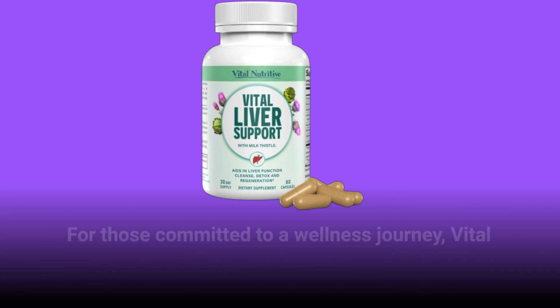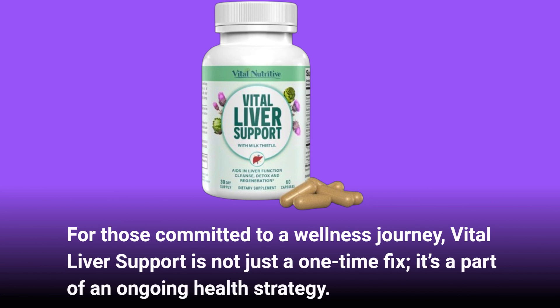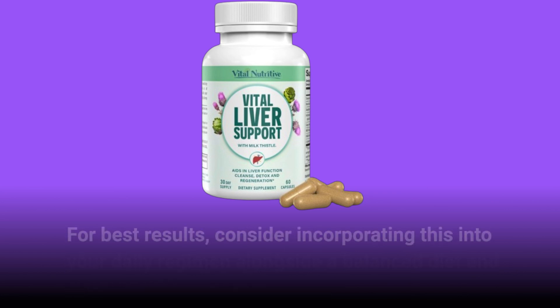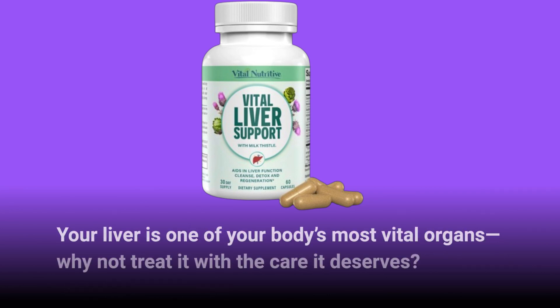For those committed to a wellness journey, Vital Liver Support is not just a one-time fix — it's a part of an ongoing health strategy. For best results, consider incorporating this into your daily regimen alongside a balanced diet and regular exercise. Your liver is one of your body's most vital organs; why not treat it with the care it deserves?